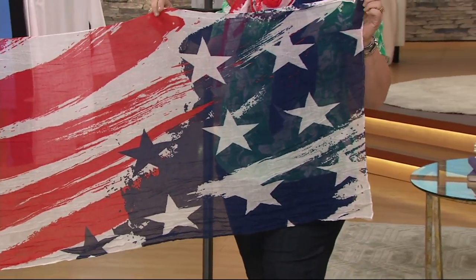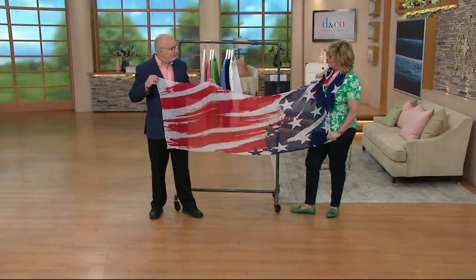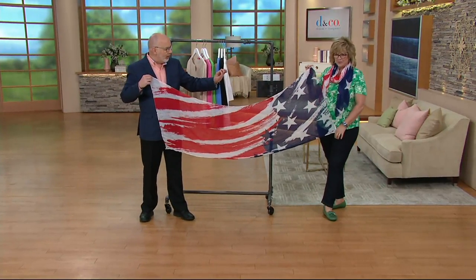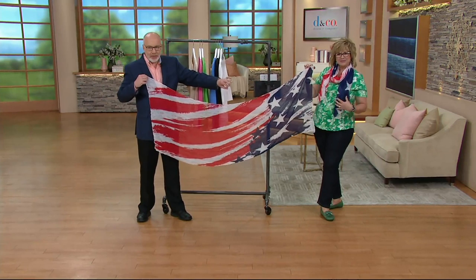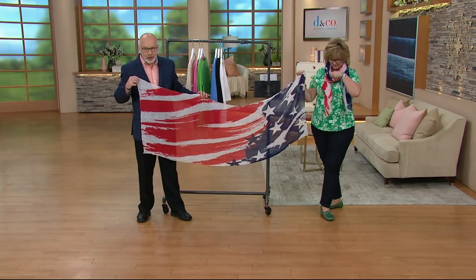But look what Gary's done — it's got the stars and stripes in a very sort of abstract, fashionable way. I love it. And I love it that when you wear it, like you're wearing it, Carolyn, one side becomes navy and one side becomes more red. It's very cool.